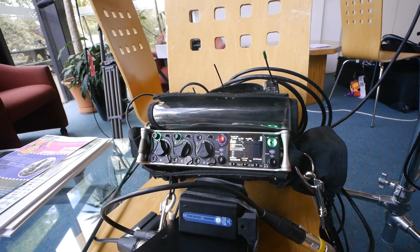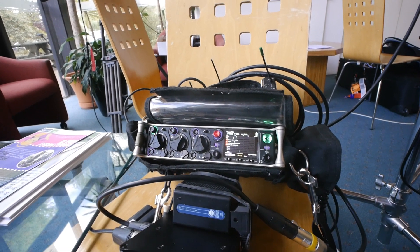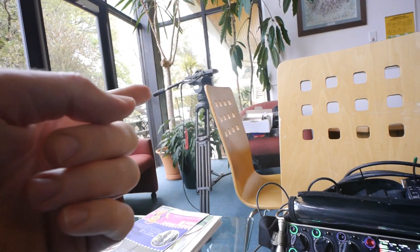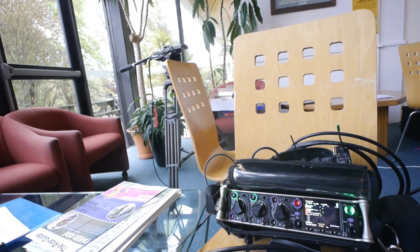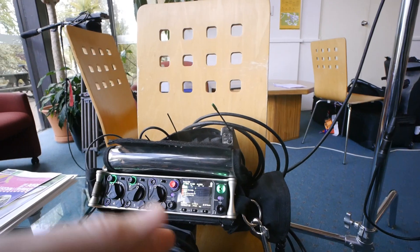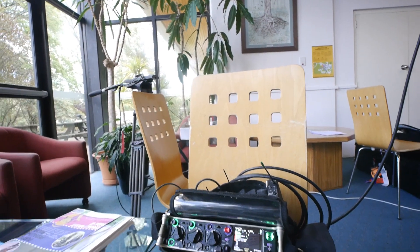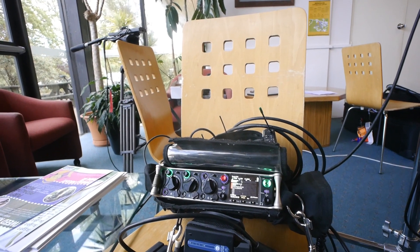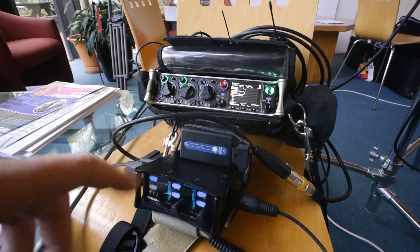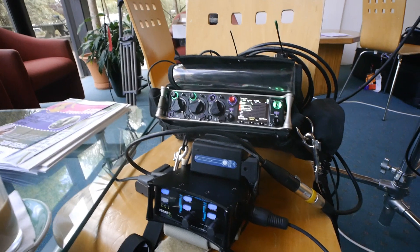What I'm sending to the camera is left and right — the noise-reduced boom and noise-reduced lav — but they will get all four tracks later on. I feel that having the Cedar DNS unit here is beneficial because at least they'll have a minimum base level they can try to get to. In the studio, in a quiet environment, you should be able to do noise reduction much better than you can live. But at least it sets a minimum base level of performance that they should hopefully reach, given that sometimes you don't know the skill level of the person doing post or how much time they've budgeted.